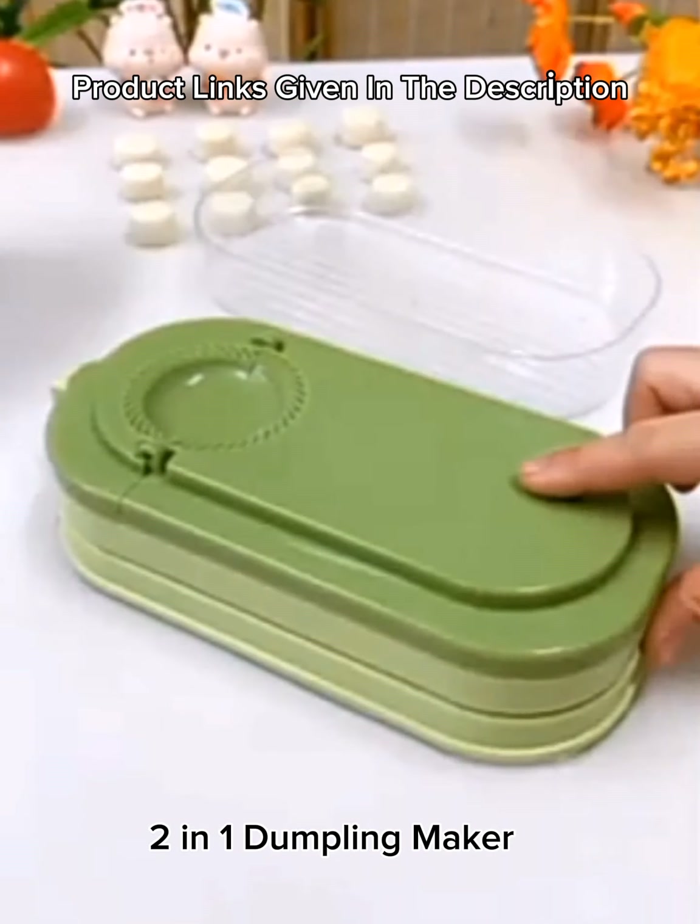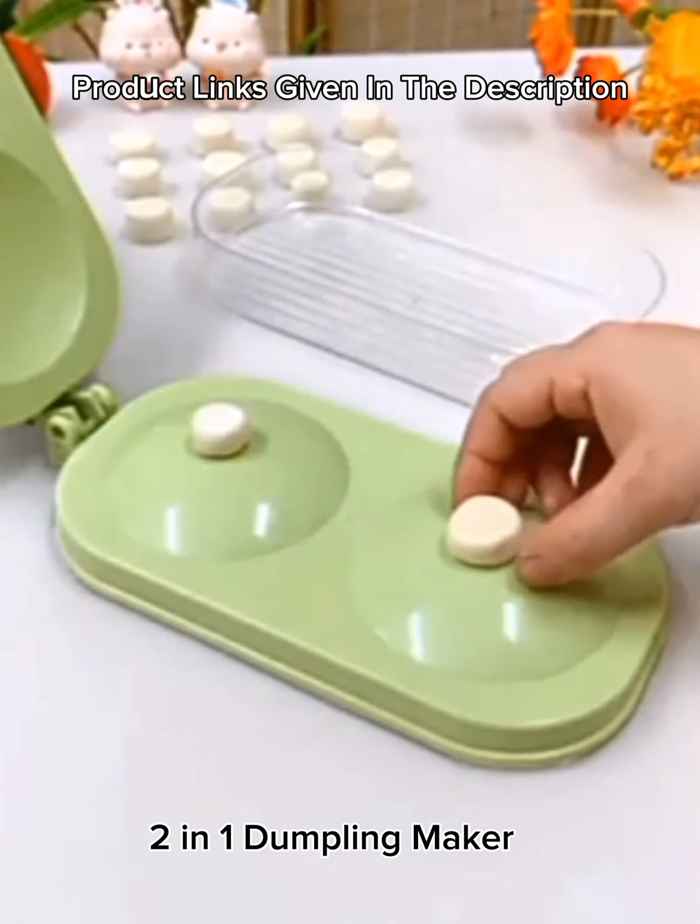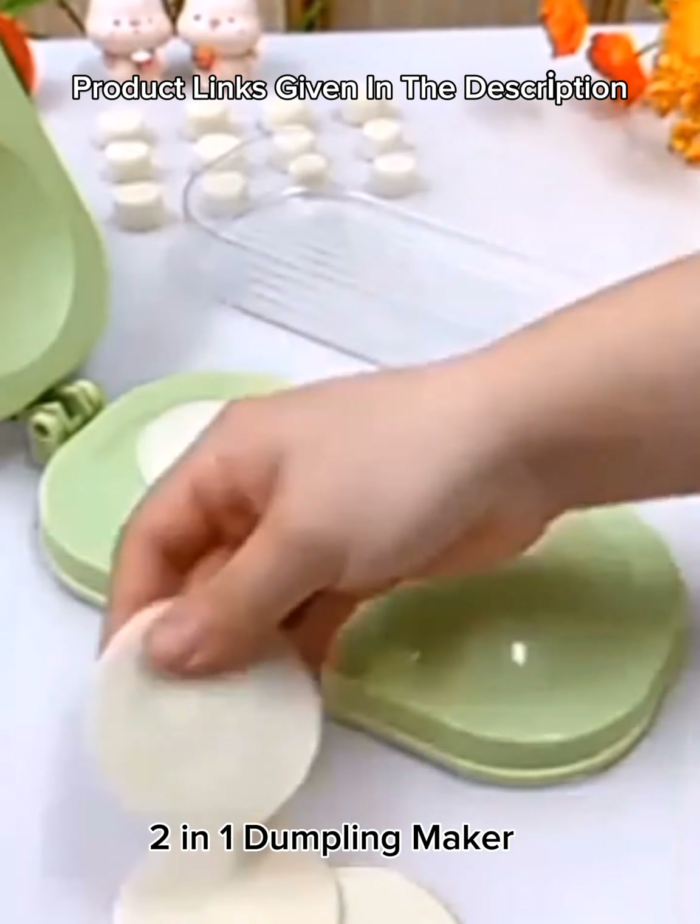Number 22: Two-in-one dumpling maker — dumpling skin maker, dumpling molds, dumpling skin press, pressing dough presser maker tool mold.